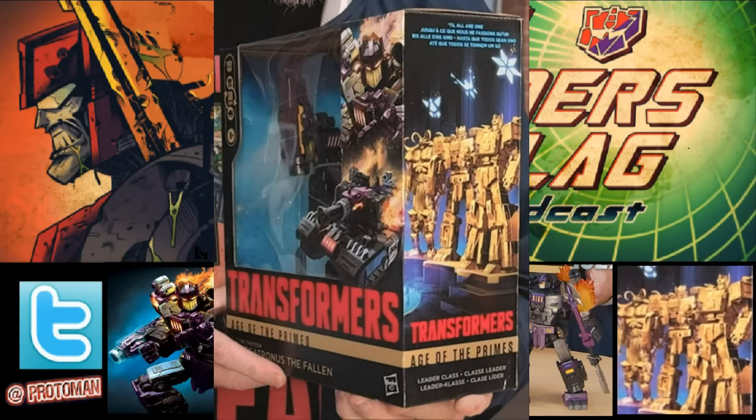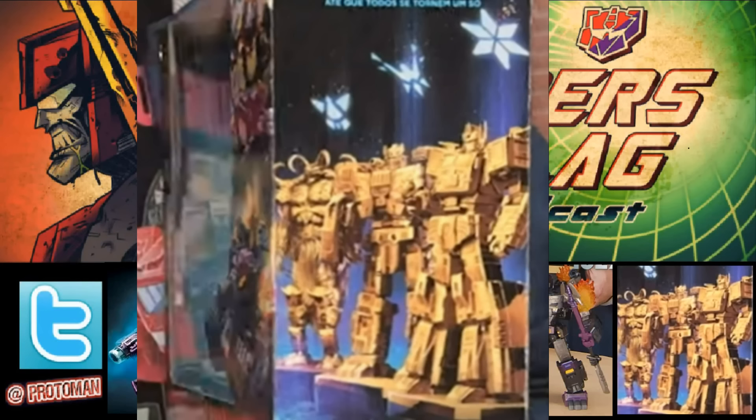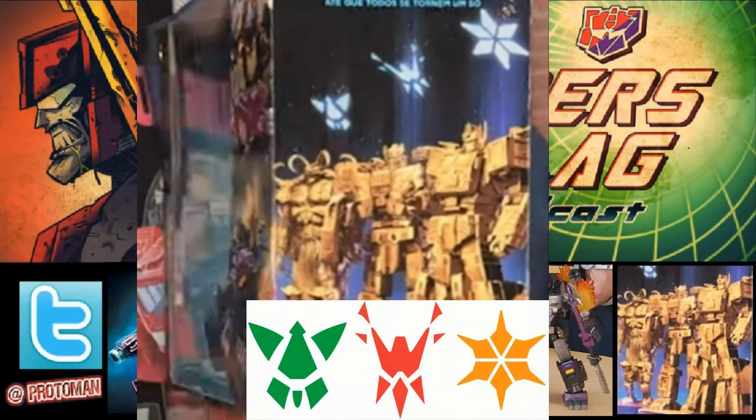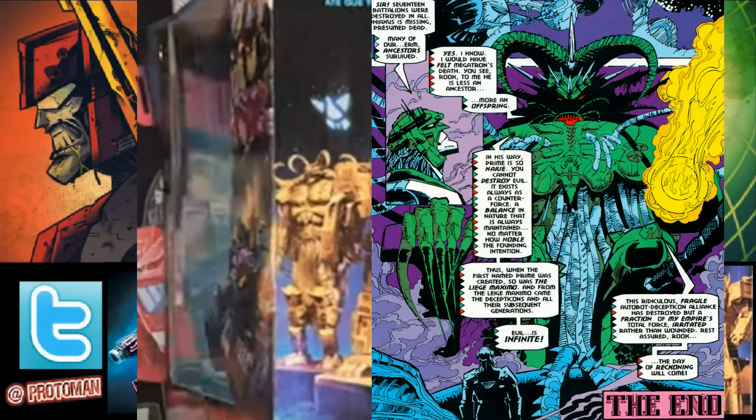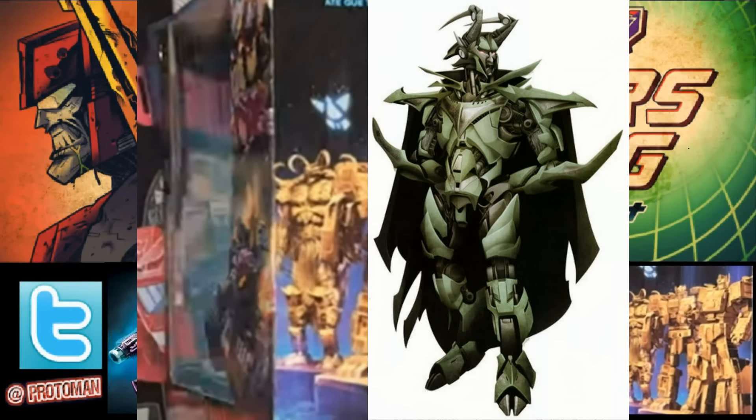On the side of the box, we have 'Till All Are One' and three golden statues with three emblems above them — clearly from the 13. Those three emblems are Liege Maximo, Megatronus, and the 13th Prime. The Liege Maximo clearly pulls from that final panel of the G2 comic books — the first time we were introduced to him, drawn by Jeff Senior. It looks really good that they're going with that one.